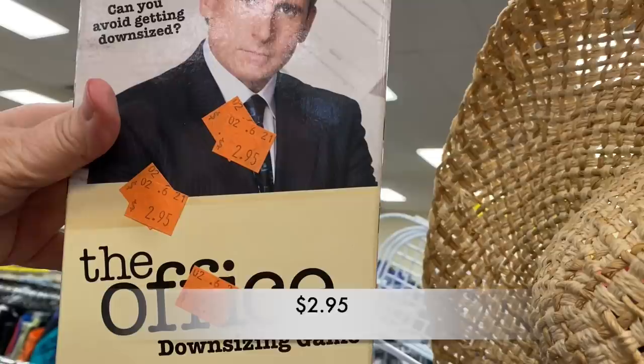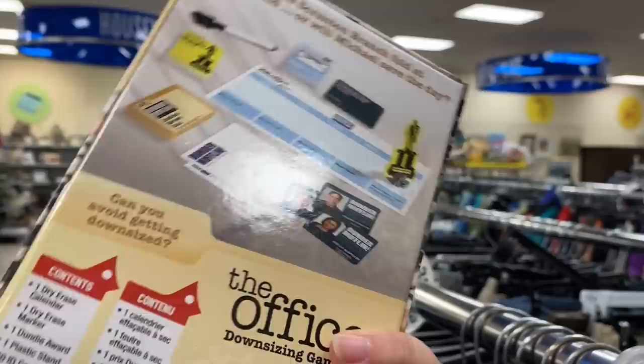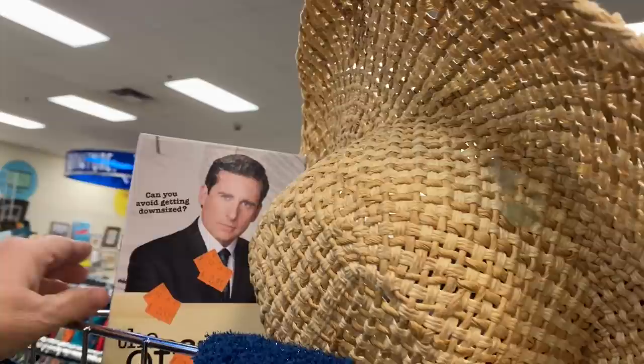Have you ever watched The Office? Y'all, I am a huge fan and I have seen all of the episodes, and this game caught my eye. I usually don't buy used games or puzzles at Goodwill, so I left it there for the next big fan to pick up.